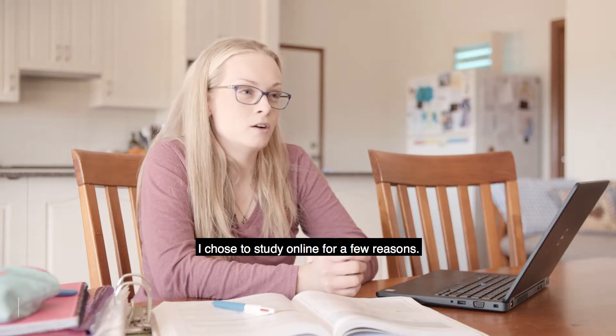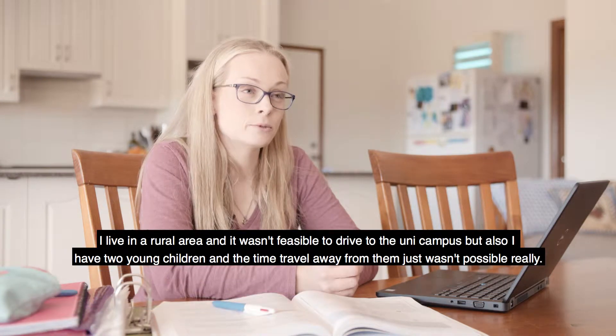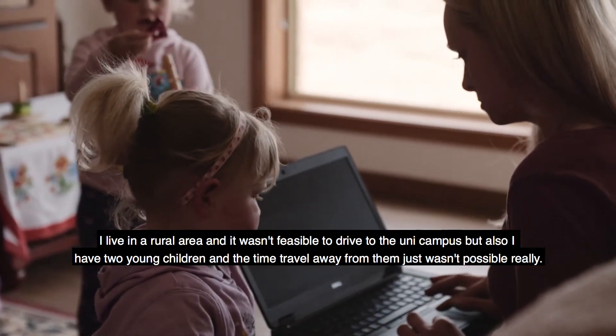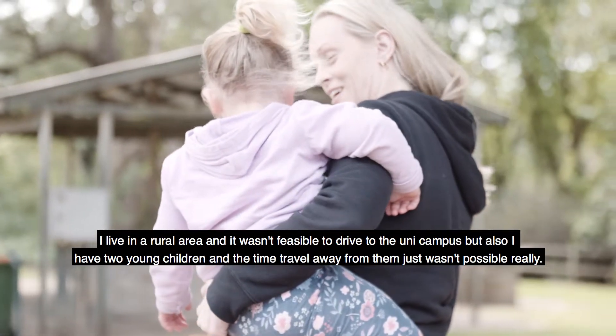I chose to study online for a few reasons. I live in a rural area and it wasn't feasible to drive to the uni campus, but also I have two young children and the time travelling away from them just wasn't possible really.